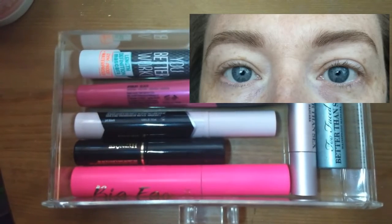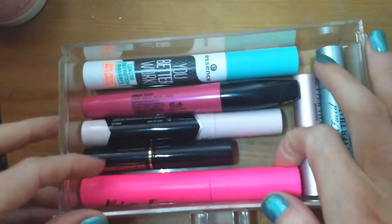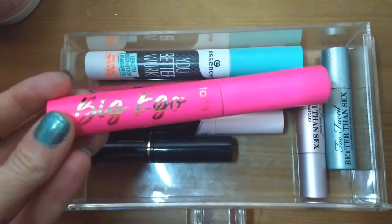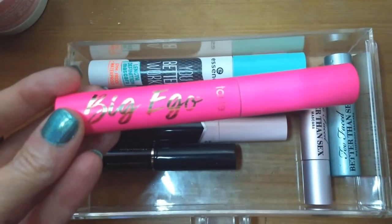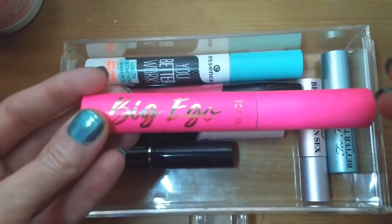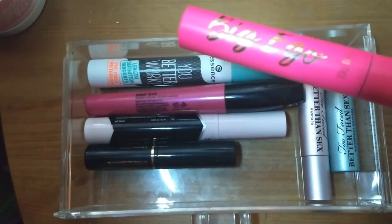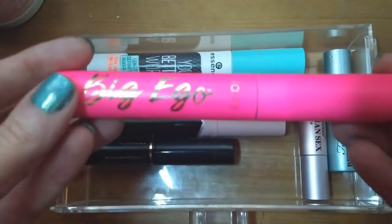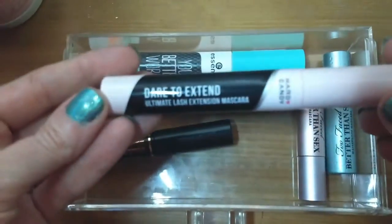Let's go back to my drawer. The first one I'm taking out is the Tarte Big Ego — I received this in a Boxycharm. I checked my list of when products entered my collection and I got this last summer, so it's approaching a year. The performance is starting to change, so it's time to go. I did enjoy it, but I like getting high-end mascaras in subscription boxes rather than paying $20-plus for one.